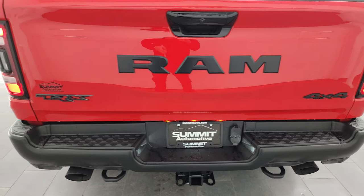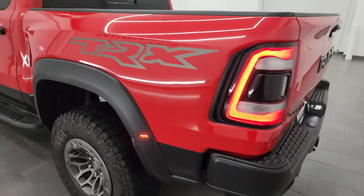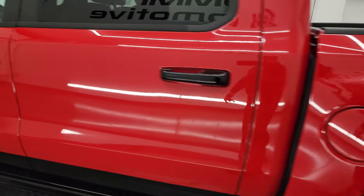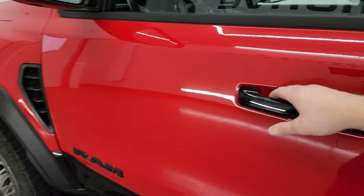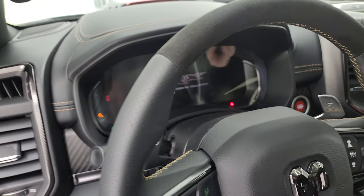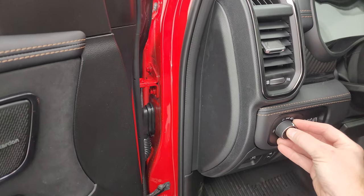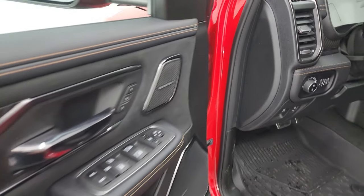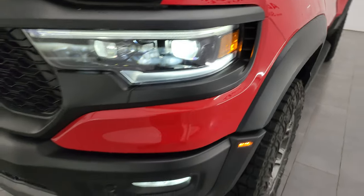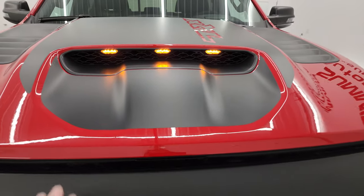It really is the best sounding truck on the market. You can just feel the air that it's pushing — it's really crazy. These TRX logos are also part of the Final Edition. Let's take a look under the hood. Love those LED lights on there, and you get lights in the cowl induction too — that's really cool.